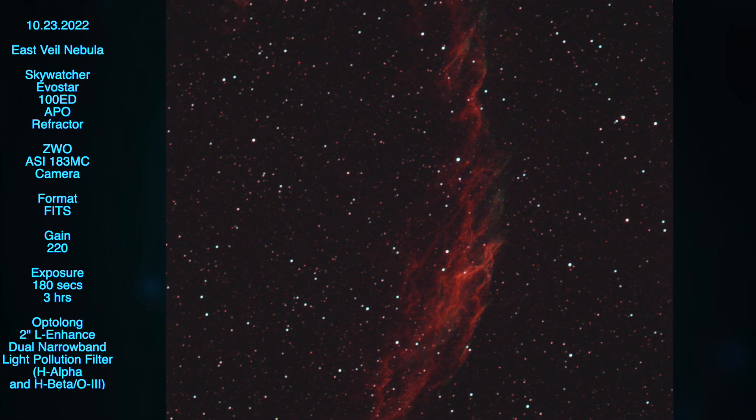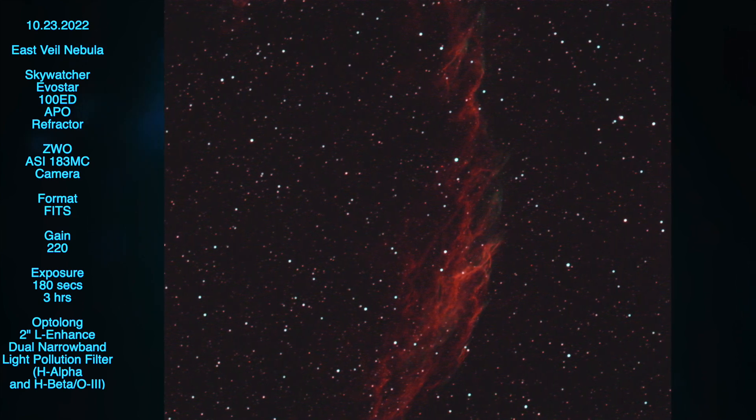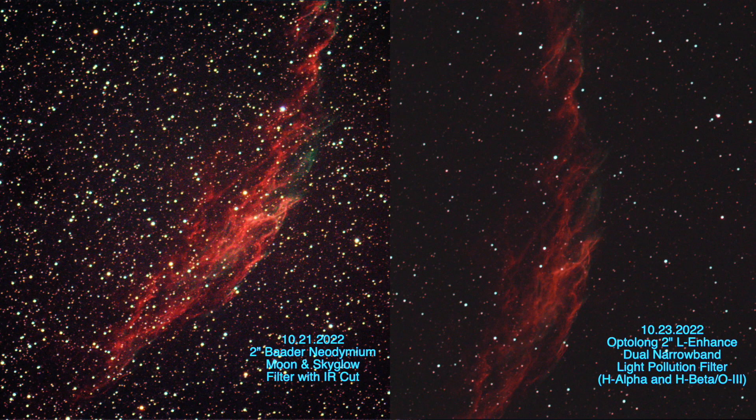And here they are side by side. Of course, the scene conditions could have been slightly different, but they seem to be fairly similar between the two nights.